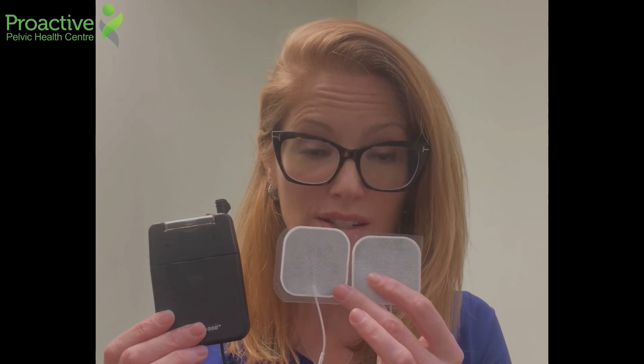It has two electrode stickers that send low-level electrical amplitude signals to a nerve at the bottom of your ankle called the tibial nerve. That nerve helps to supply or modulate the messaging of the nerves that supply your bladder.